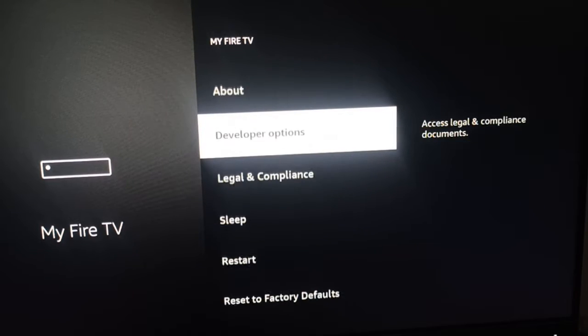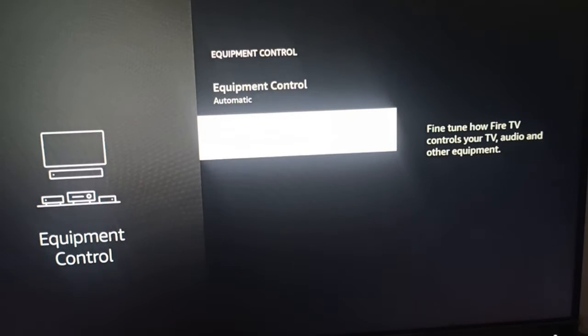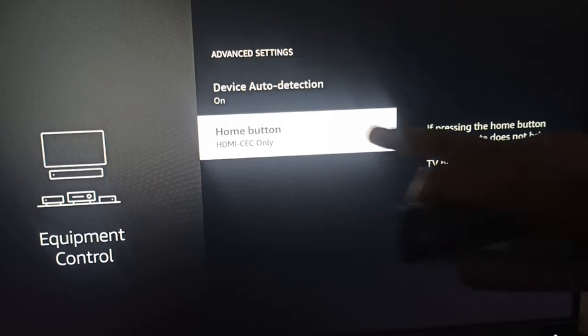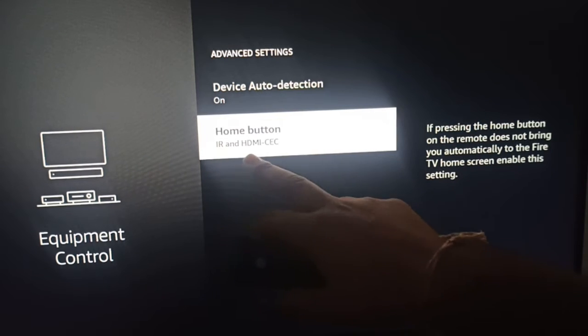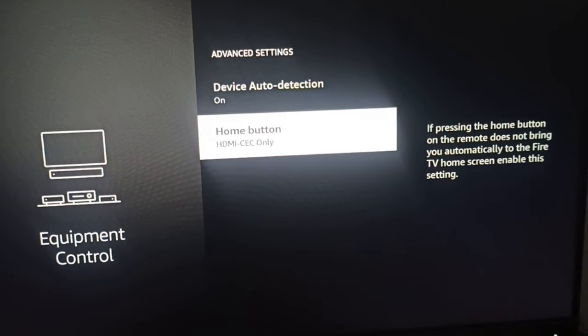If after restart your Alexa is still not working, go to another step. Go to Equipment Control, then Manage, and then Advanced Settings. Here you can see the 'Home button to HDMI CEC only' option. Make sure your setting is set to HDMI CEC only — not IR and HDMI. After that, go back.